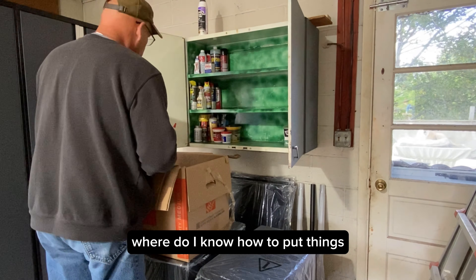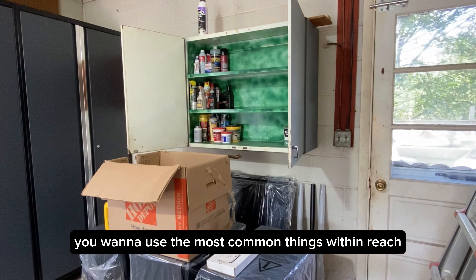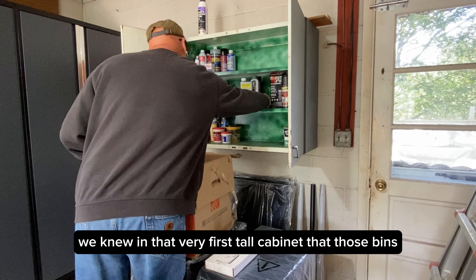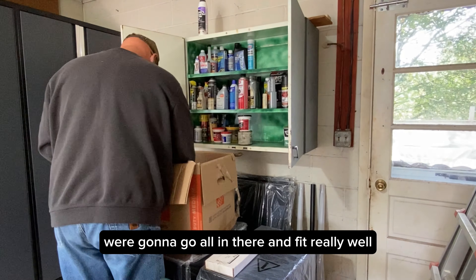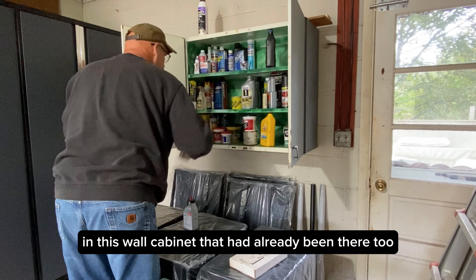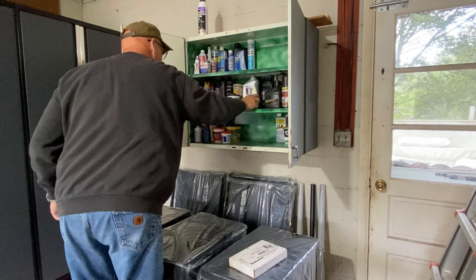Also you think: where do I know how to put things? You want to use the most common things within reach, but also if it's obvious and you know where it goes, start there. We knew in that very first tall cabinet that those bins were going to go all in there and fit really well. He knew he wanted to put all his chemicals and cleaning products in the wall cabinet that had already been there. So we started with the easy stuff first.